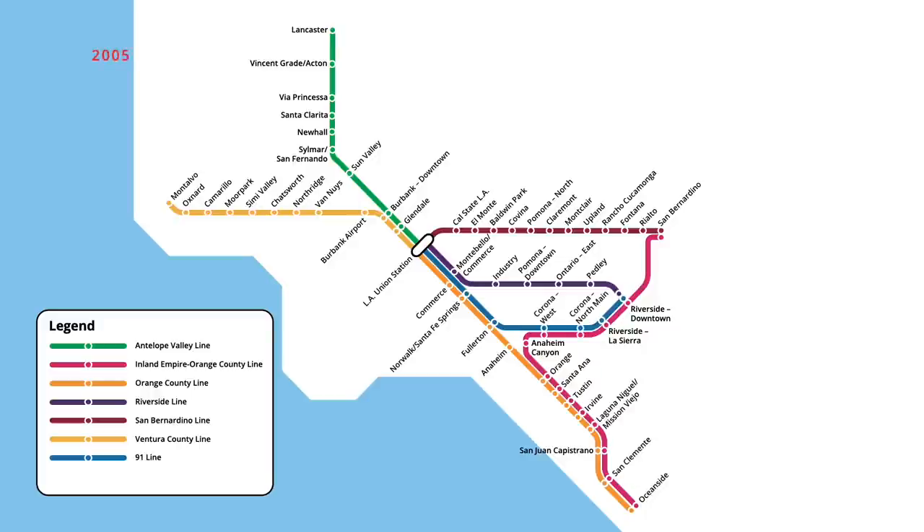Three years after the last expansion, an infill station opened on the Antelope Valley line in April 2005, with trains servicing a new stop at Palmdale. In July 2006, a weekend-only station opened on the Inland Empire and Orange County lines, providing access to the San Clemente Pier. On the Orange County and 91 lines, Buena Park was opened in September 2007. The terminus of the Ventura County line was renamed in May 2011, with Montalvo now being known as East Ventura.